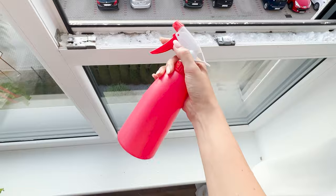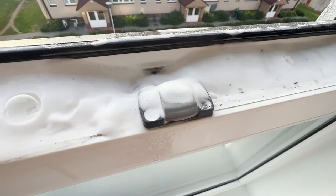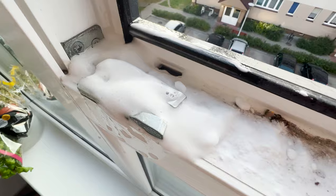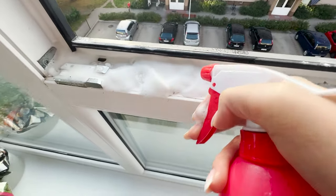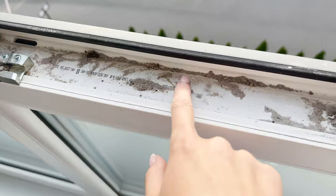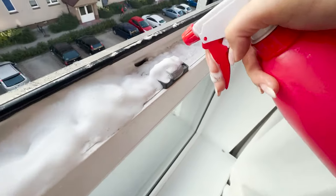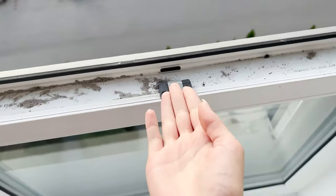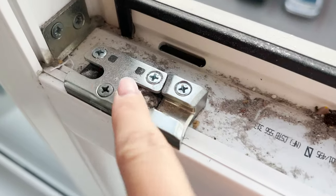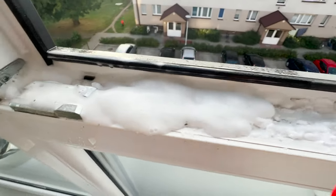Here's a recipe for a fizzing foam that literally squeezes dirt out from the crevices of windows — it's like a magnet pulling it out, even from the tiniest gaps, without any need for scrubbing. Thanks to this, window cleaning becomes quicker, saving a lot of time and frustration. Windows tend to collect quite a bit of dirt over time, and cleaning them can be rather annoying. Here's a straightforward recipe for a foaming cleaning solution.